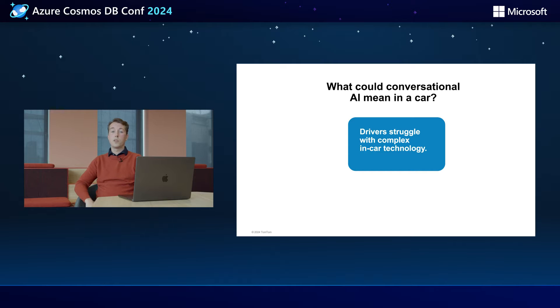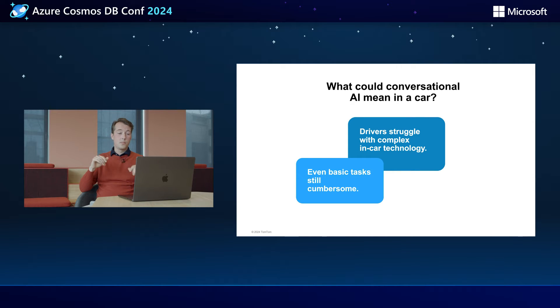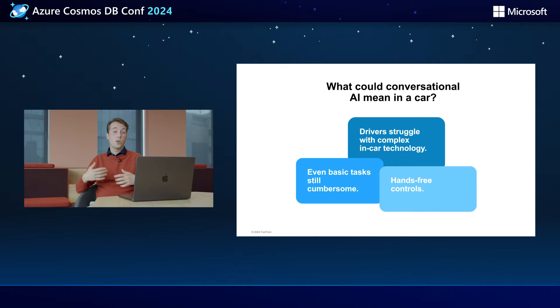Well, we already had some experience integrating various voice technologies into our cockpits. And so we already knew a thing or two about the current state. What we knew was, first of all, that drivers are still having some trouble interacting with complex in-car technologies. So if your assistant doesn't understand everything you say, you're going to have to navigate some very complex menus, for instance. Even basic tasks sometimes can fail, like finding some kind of open restaurant, changing a car setting, or finding an EV station.